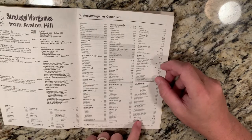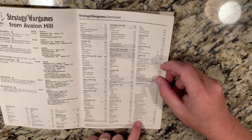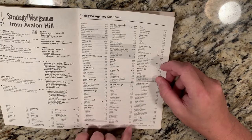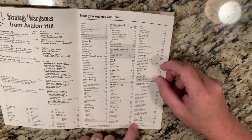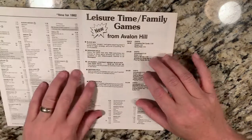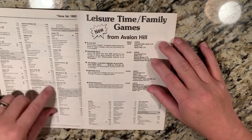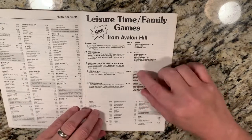Luftwaffe was one of those games where I think a lot of people thought they were going to get a dogfight-type game, but it turned out to be more of an operational air game about managing the German air forces during World War II. That's the extent of their war games section.